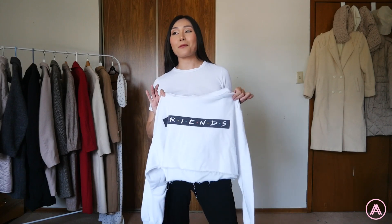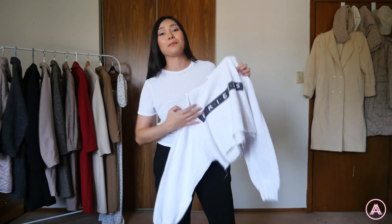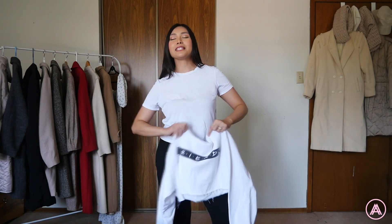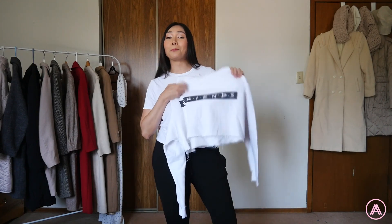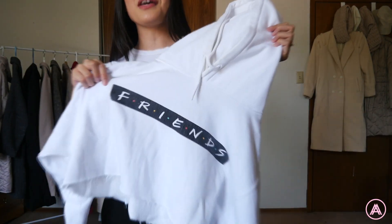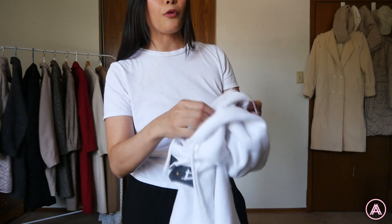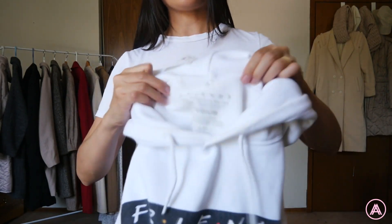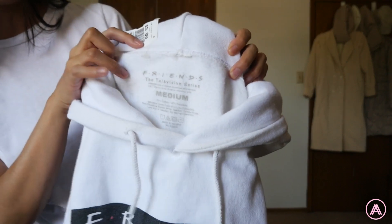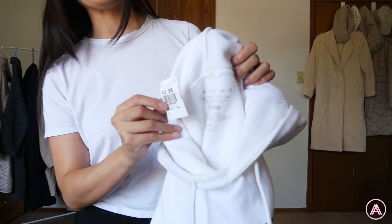I am such a fan of Friends — I watched all 10 seasons at least five, maybe ten times. I loved it so much but came to it late, so I was never really able to get my hands on merch until now. Look at this cute little cropped hoodie with the Friends logo on it. I feel like this is official merch because the tag says 'Friends Television Series' and it just looks so legit. I got this one for three dollars.